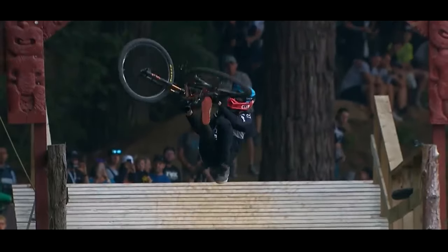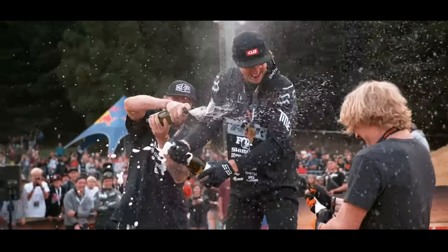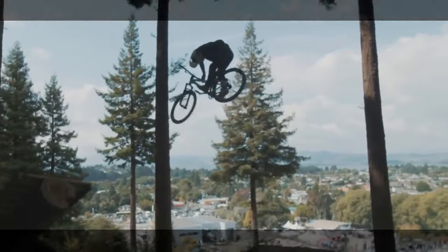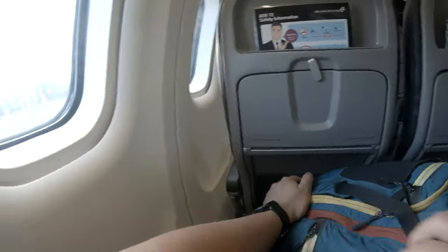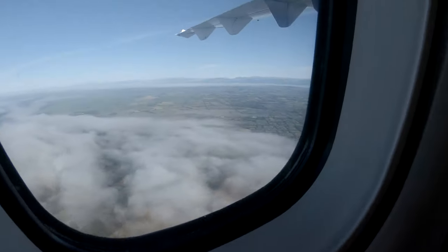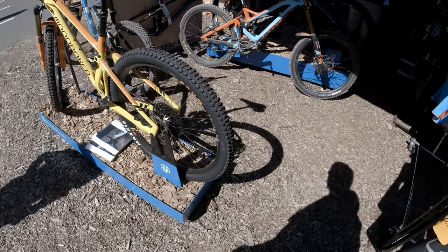Welcome to Crankworx! Today we are showing you something special, but first let us ride something special. This is our first blog format event coverage. I will be at Crankworx Rotorua for 3 days. This is Part 1 - hope you enjoy!